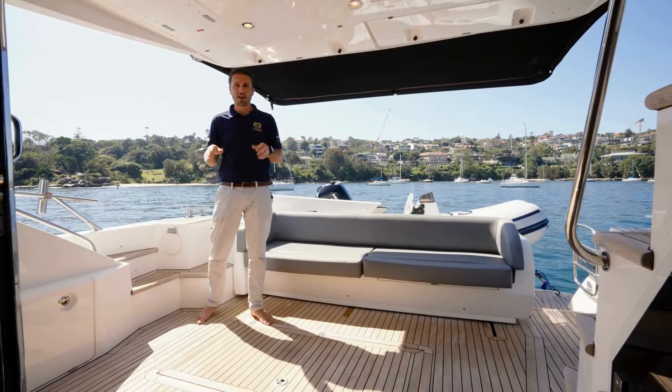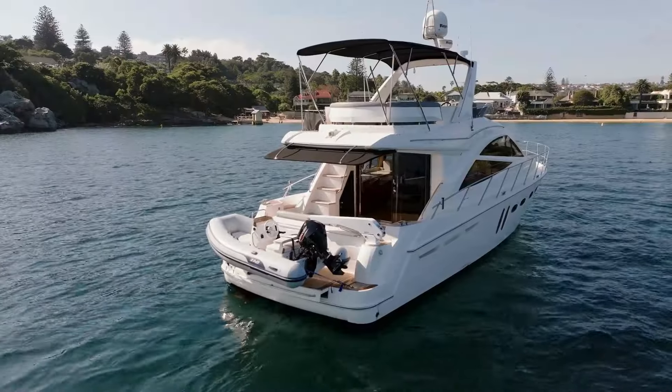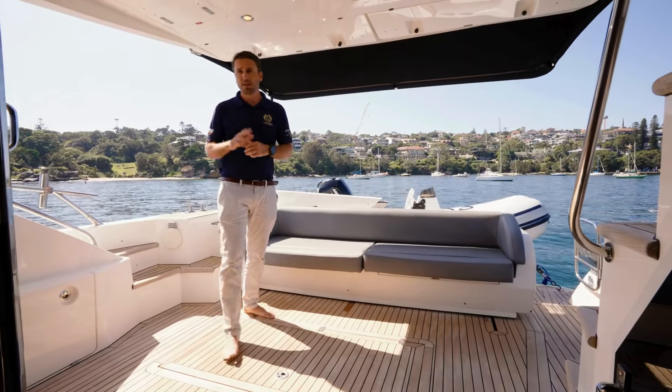Starting out here on the aft deck, we've got loads of space in the cockpit, large seating area, davit, tender — just all around a really well laid out boat. Follow me inside.